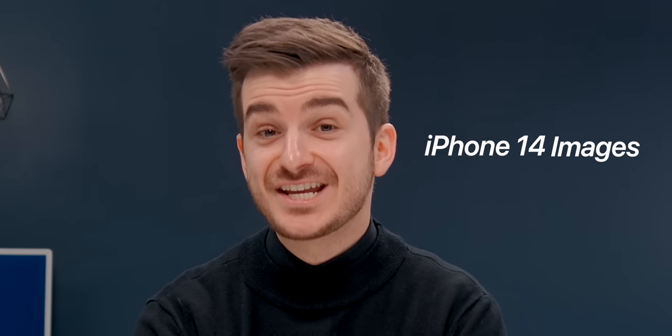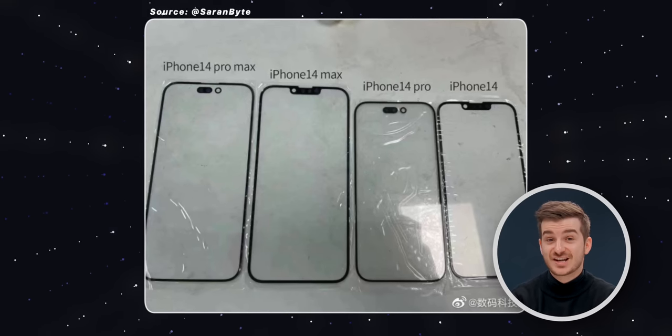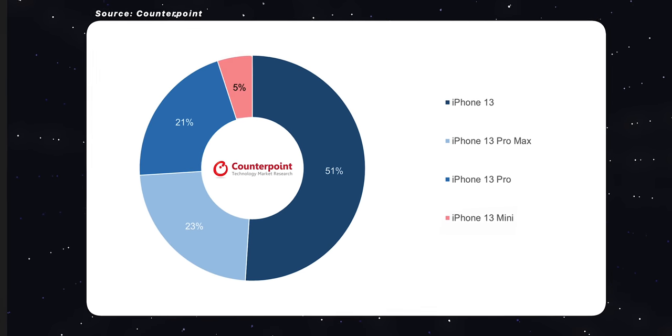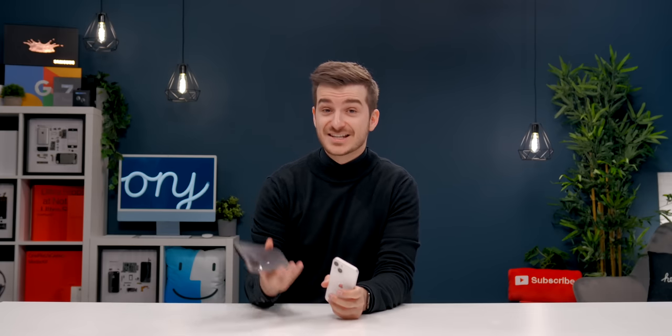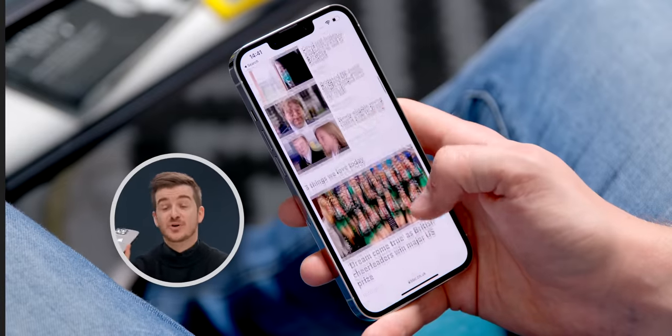The very first iPhone 14 images have been leaked. They're only of the displays, but they do show us some major changes coming to the entire lineup. We know that the mini model is surely going away due to poor sales, and in its place, Apple will be introducing a standard Max model — same size as the Pro Max, just with a much worse camera and no ProMotion.